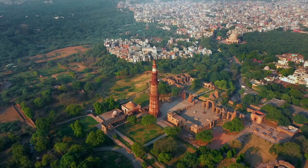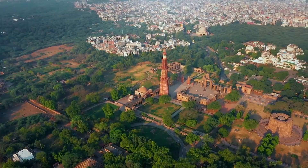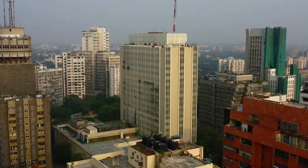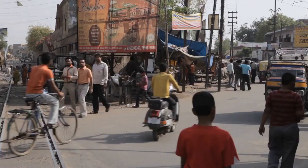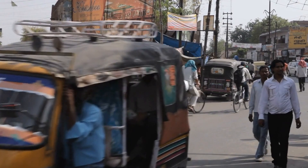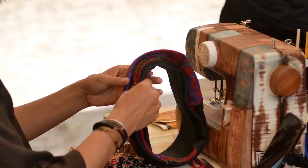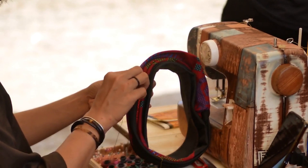The Delhi Sultanate was known for its impressive architecture, including the Qutub Minar, the Jama Masjid, and the Red Fort, as well as cultural and intellectual achievements such as the development of the Urdu language. In the 16th century, the Mughal Empire rose to power, and New Delhi became the imperial capital under Shah Jahan. The Mughals were known for the Taj Mahal, the Red Fort, and Humayun's Tomb, as well as art, literature, music, and the Mughal School of Painting.